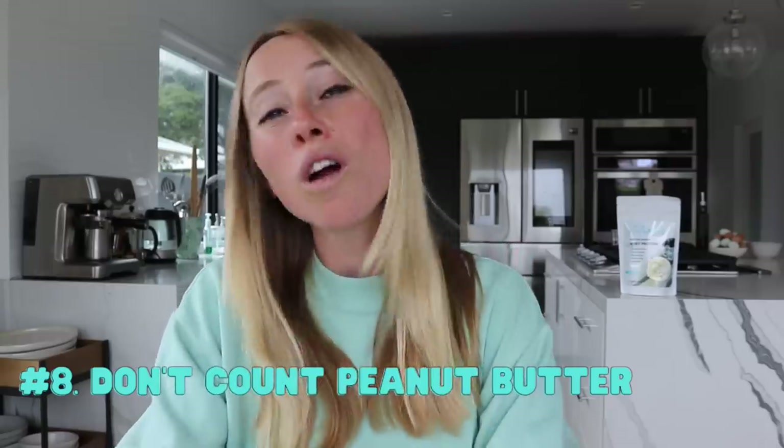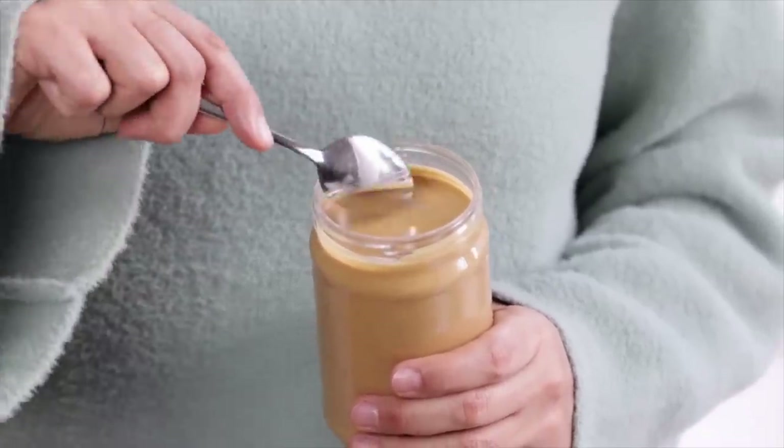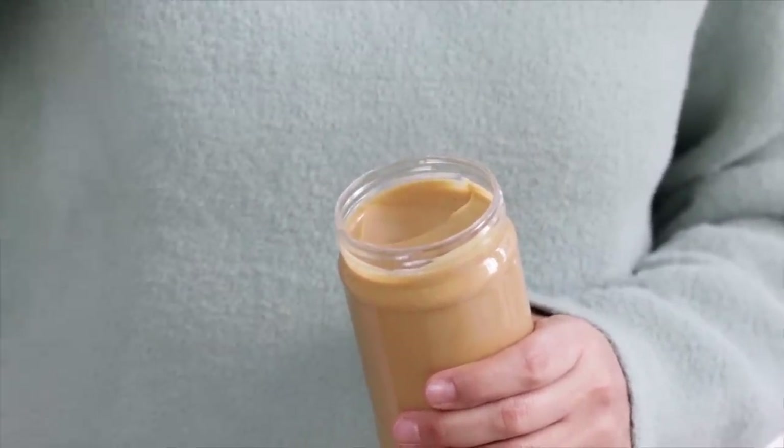The eighth tip is to not count peanut butter as your protein, or other nuts for that matter. Peanut butter has such a low DIAAS score — that measurement of protein digestibility — that it can't even technically be considered a protein. If this is new to you and you want to learn more about this topic specifically, I also have a video on this right up here.